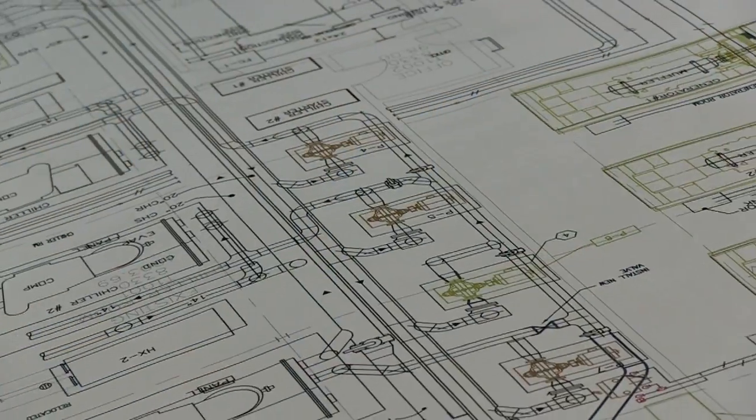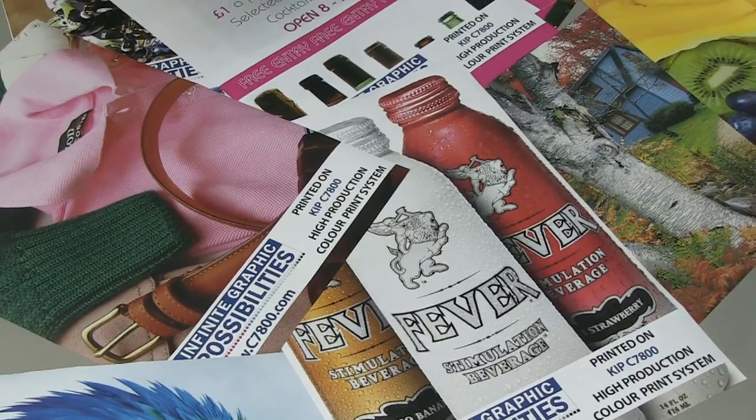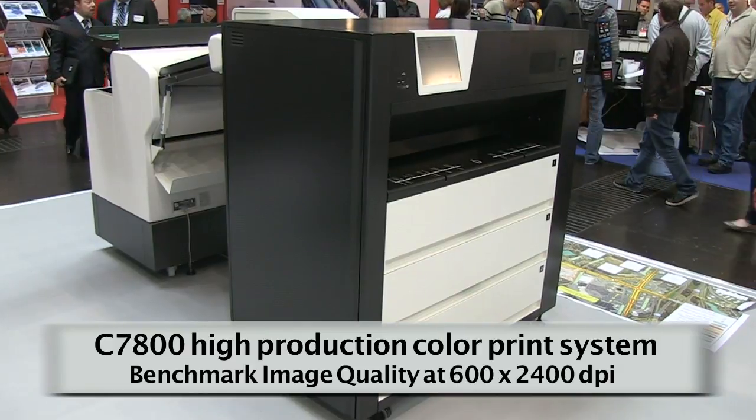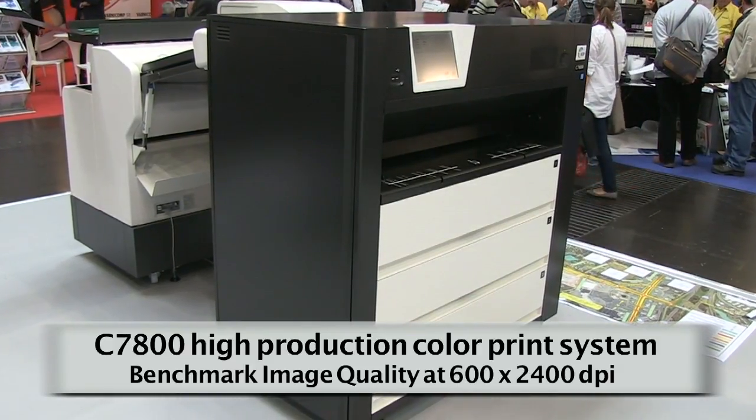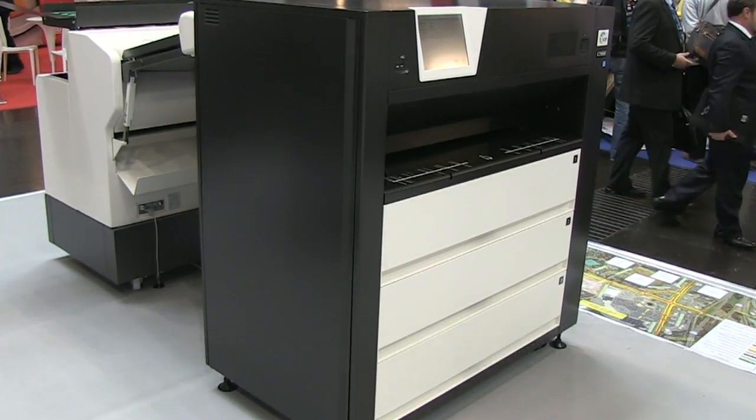Our customers are very excited about the introduction of the C7800, as they need to transition to color printing to reduce costs associated with construction and assembly revisions. At the same time, the graphics industry is migrating towards digital printing technology for shorter runs and lower overall costs. The C7800 is a black and white and color production print system with benchmark image quality at 600 by 2400 dpi, offering a comprehensive solution for all types of wide-format printing in graphics and technical environments.